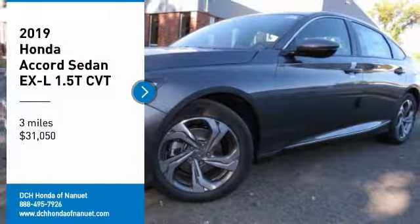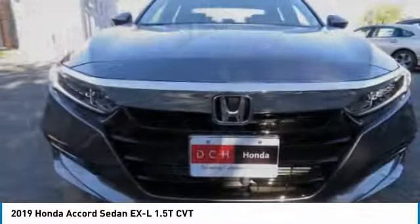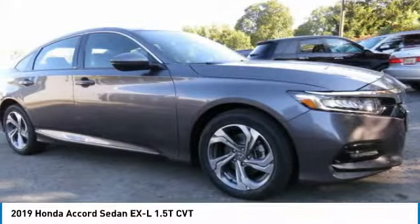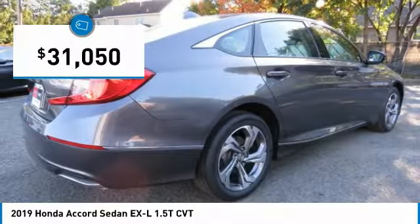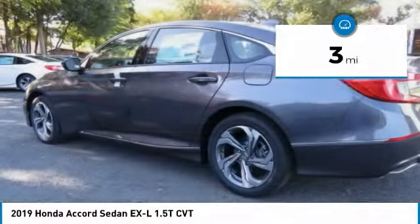We are pleased to show you the 2019 Honda Accord. Ingeniously simple, yet overflowing with luxury and technological creativity. All that and more in the Accord. And it's priced below $35,000. This vehicle has less than 100 miles.